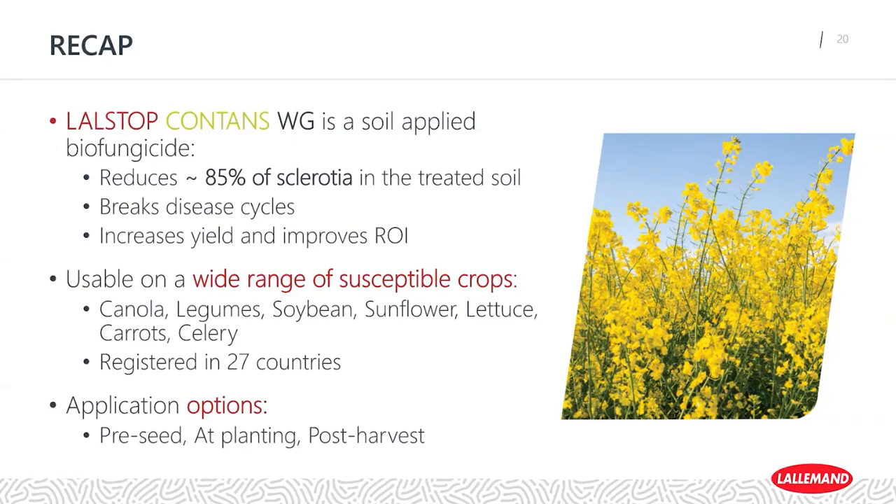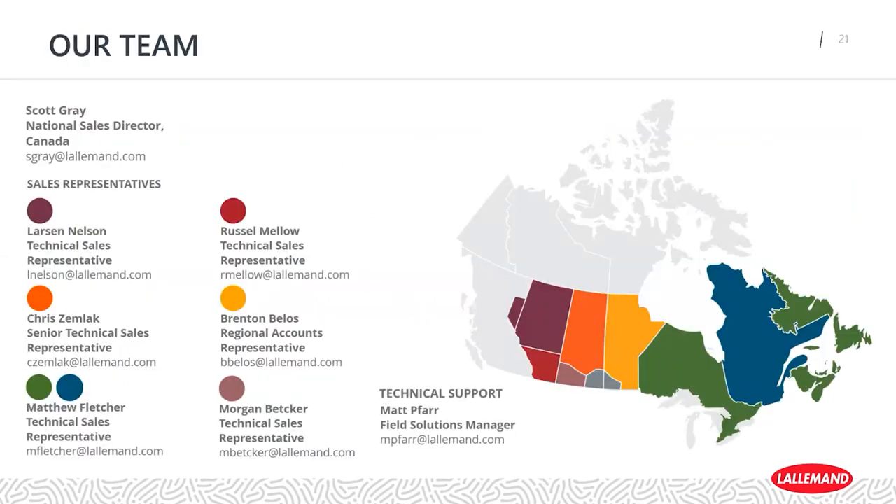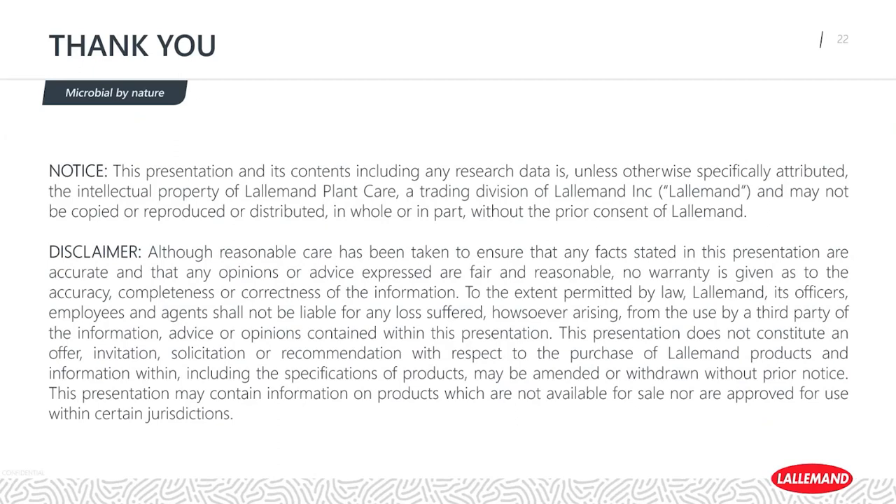As a result, it'll help you increase your yield and improve your return on investment. It is registered on a wide variety of susceptible crops — canola, legumes, soybeans, sunflower, lettuce, carrots, celery, dry beans, and quite a few others — with three application options: pre-seed, at planting, and post-harvest. If you have any questions after the webinar or would like to learn more, feel free to reach out to myself or any of the other representatives across Canada and we'd be more than happy to chat with you. Thank you for taking the time to join us — have a great day, everyone.